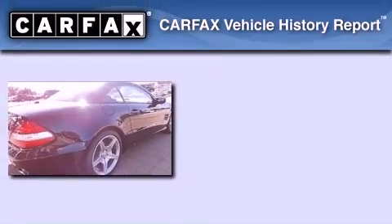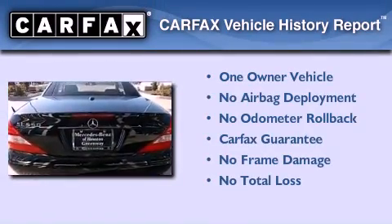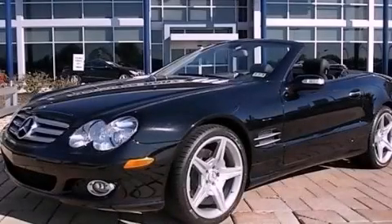This Mercedes-Benz has had only one owner and it qualifies for the Carfax buyback guarantee. We hope you found this video informative. Please contact us today.